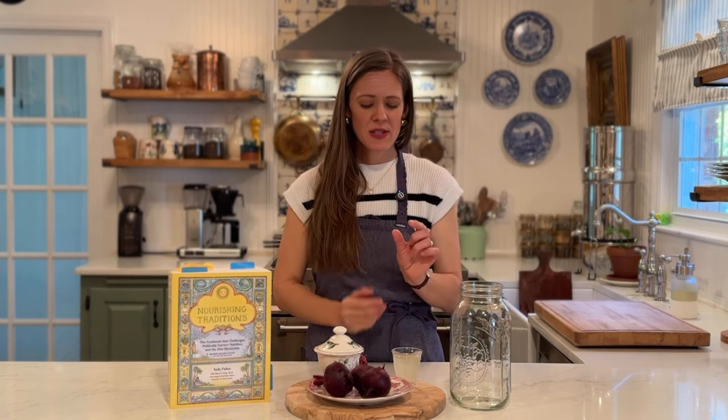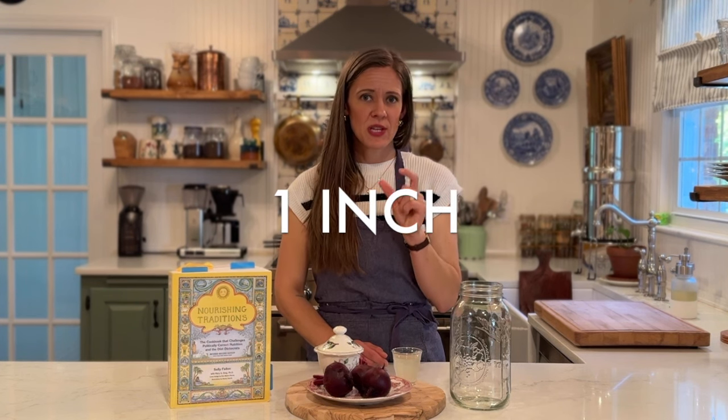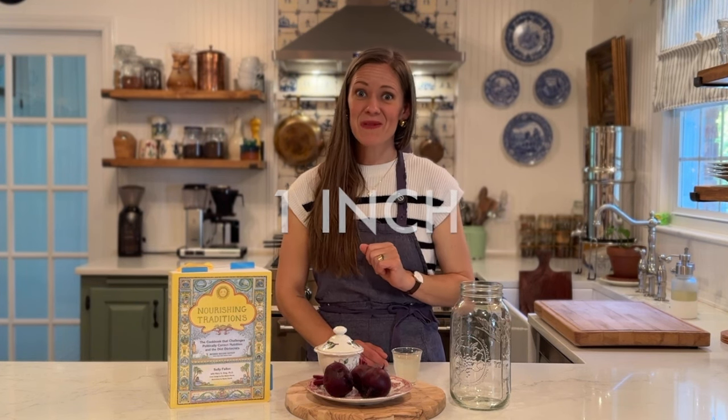To get started, we're going to peel and chop our beets into about one-inch size pieces. You don't want them too small and you don't want to shred them, because the kvass won't work well. Cut them up into about small one-inch size pieces. Something really interesting about this recipe is that you can actually get a good two to three batches out of it.